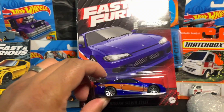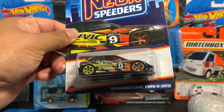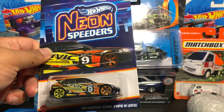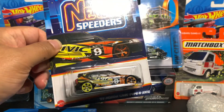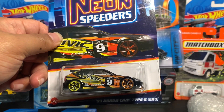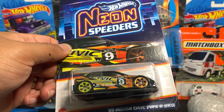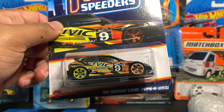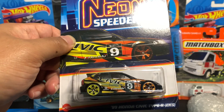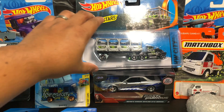I also got lucky finding the Neon Speeders, but I only got the Honda Civic. The others I don't really like the way they look. I really like this one, and same with the Nissan Skyline — I thought I would like it but I was kind of disappointed. I'm still happy to find the Honda Civic. I only got one because somebody had already been there. I found it not even on the peg — just lying around. Maybe they forgot it or somebody put it there, so that was good luck.